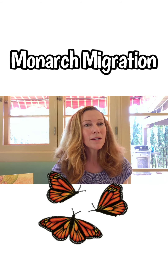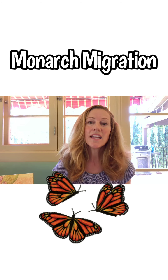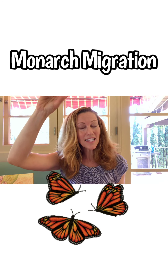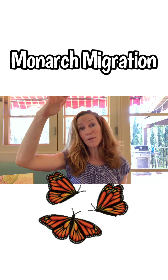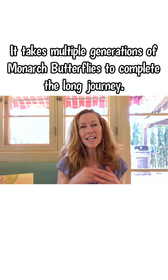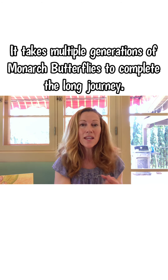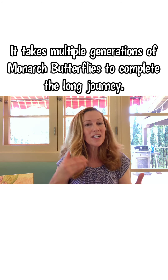The migration of a monarch butterfly is pretty cool. In the spring and summer, monarchs will migrate up to 3,000 miles, and then in the fall and winter, when temperatures start to get cooler, they'll migrate again south. The coolest thing about that is that it actually takes multiple generations for the monarch to complete that migration, but yet each generation instinctively knows what to do.